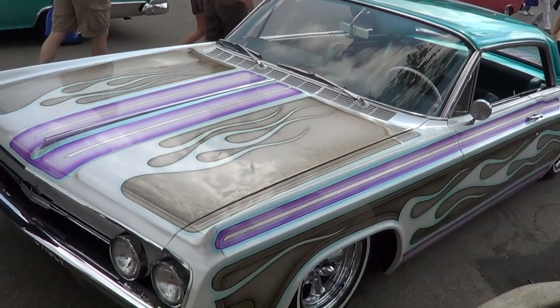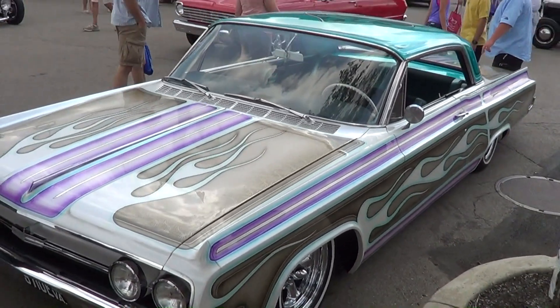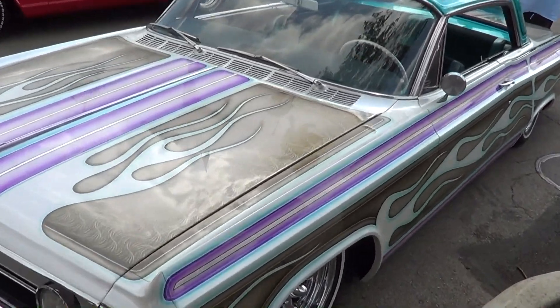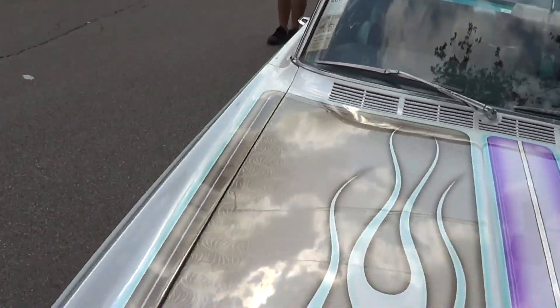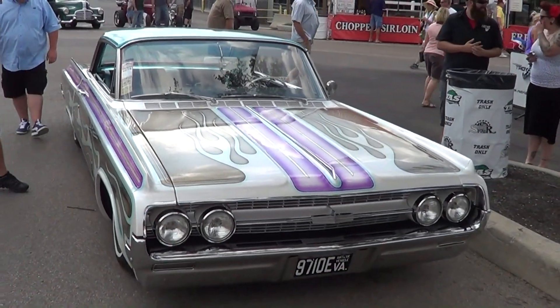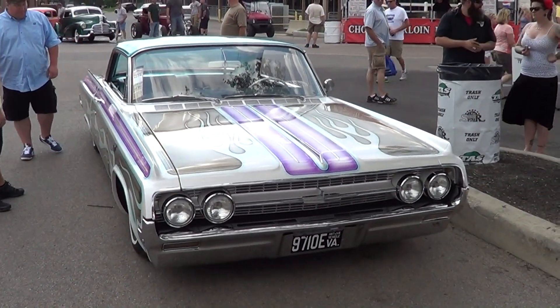Is this one of those Mexican Chicano lowrider cars? Anyways, there you go. I'm going to try to get with the guy that did this and see if I can establish a relationship so I can start shooting some more of his work, because obviously he knows what to do when it comes to paint.